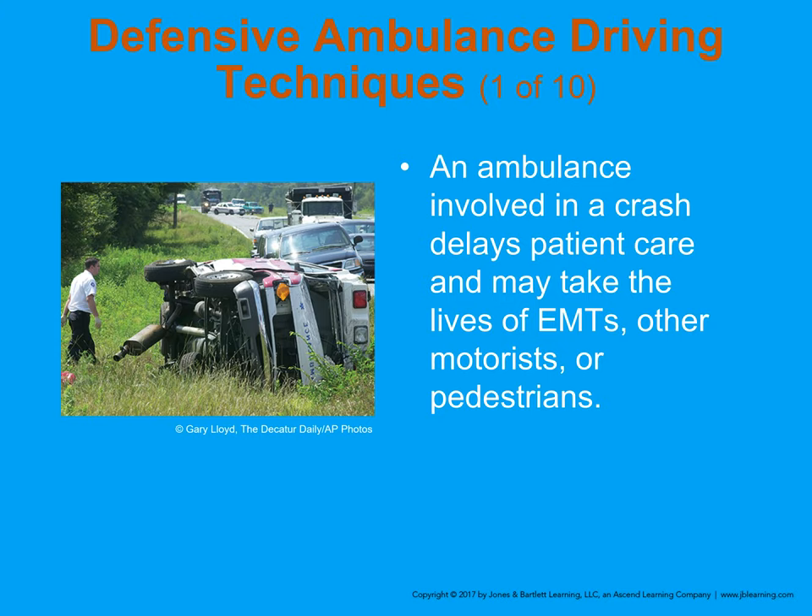When driving the ambulance, the en route phase is the most dangerous part. A van-type ambulance, in particular, is very top-heavy, so you need to drive cautiously. Everyone who drives an emergency vehicle must go through specialized driver training: EVIP (Emergency Vehicle Incident Prevention), EVOC (Emergency Vehicle Operations Course), or EVAP (Emergency Vehicle Accident Prevention).